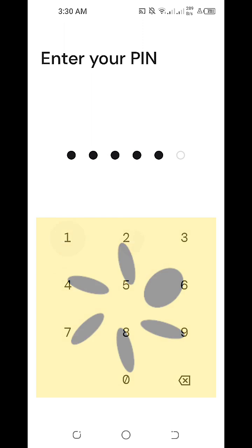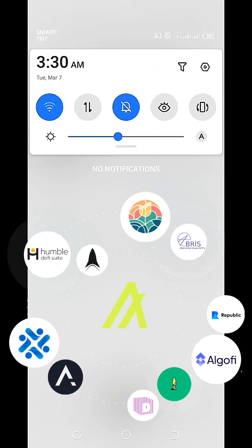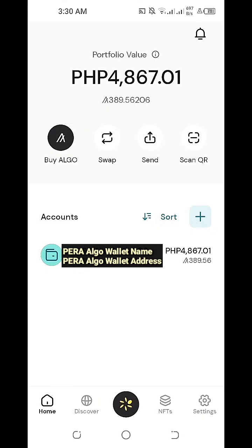We're now logging in to our Pera Algo Wallet. The recording date and time of our video — this is done real time — today is March 7, 2023, Tuesday at 3:30am Manila time. Since we're now logged in to our Pera Algo Wallet, we'll just need to click on the Discover icon on the lower left.